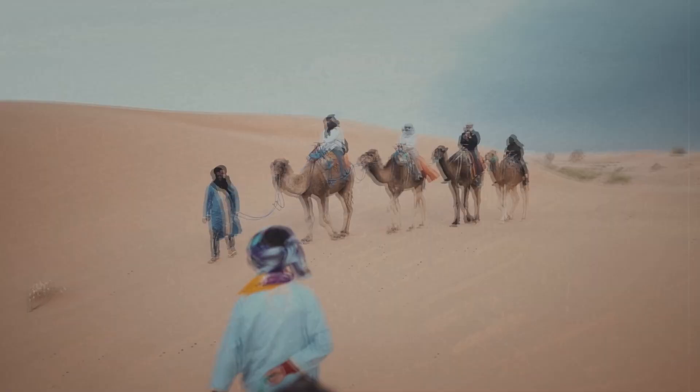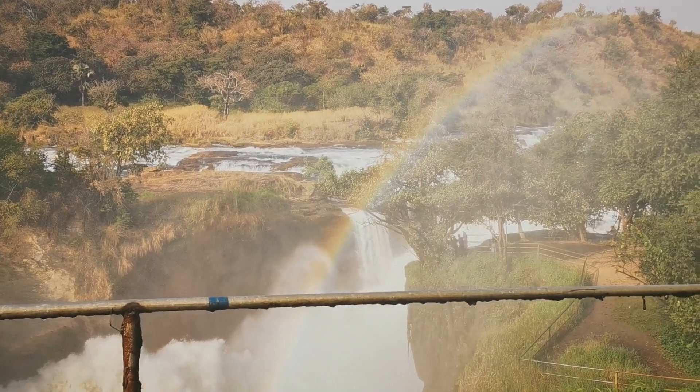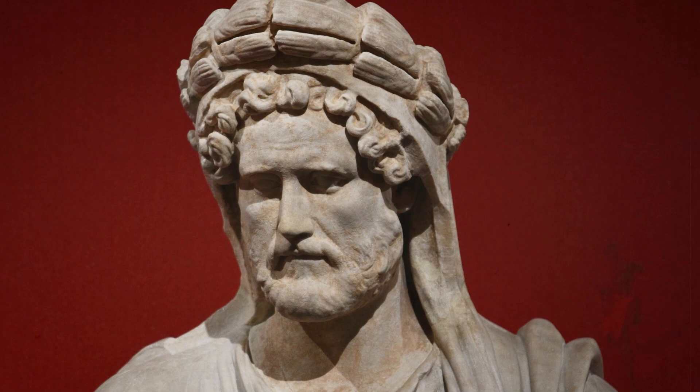Timgat was found in 1765 by a research team led by the Scotsman James Bruce, who was looking for the source of the Nile and came across a perfectly preserved Roman city. The traveller could not assess the scale of his find at the time. In his diary he described it as small but full of elegant buildings. During a short excavation, several statues of Emperor Antonius Pius were found, leaving no doubt this was a Roman city.